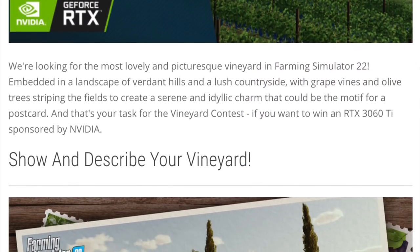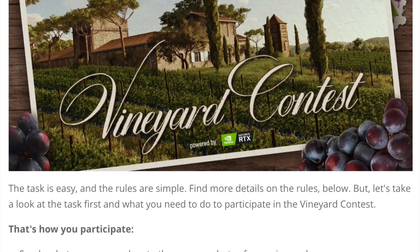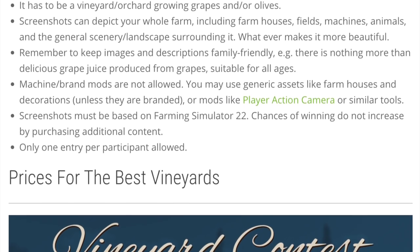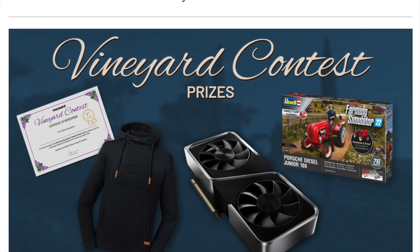Today is the last day to enter the vineyard contest. During their live stream yesterday, Giants said that players with a great vineyard would have a nice shot at winning, and that mountains in the background would be a big plus. You have until 5:59 PM Eastern / 2:59 PM Pacific tomorrow to enter — check the link in the description for full rules and details.